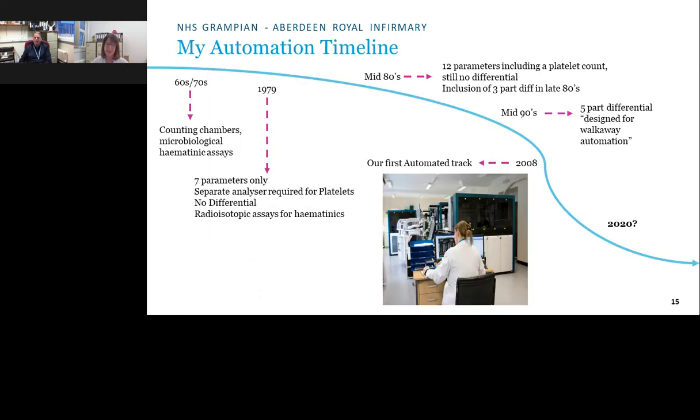Paul's personal automation timeline spans six decades. In the late 1960s and 1970s — before he joined — staff would walk to the ward with rubber tubing, mouth pipette blood, and perform haemoglobin, white cell counts, and red cell counts using counting chambers. Cocaine was even used for counting platelets. When he joined in 1979, there was one analyser providing seven parameters: white count, red count, haemoglobin, MCV, and calculated MCH, MCHC, and haematocrit. A separate analyser with a dilution step was needed for platelets. Results were printed onto a report card and then manually transcribed into the patient record, which was then photocopied and sent to the ward.